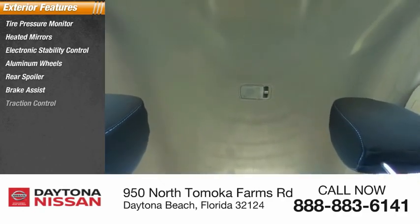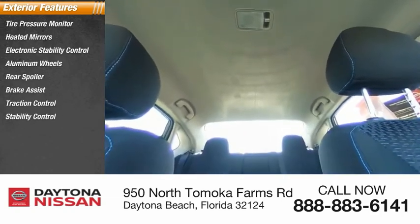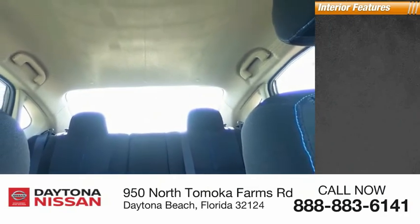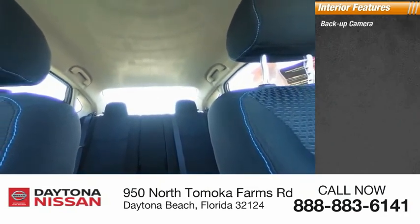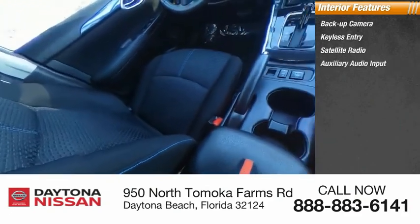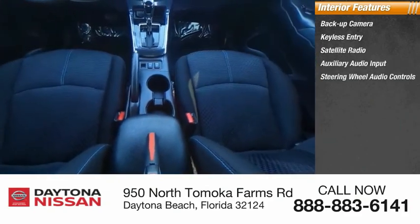Remote keyless entry. Inside you'll find backup camera, keyless entry, satellite radio, auxiliary audio input, steering wheel audio controls, keyless start, security system, MP3 player, and low tire pressure warning.